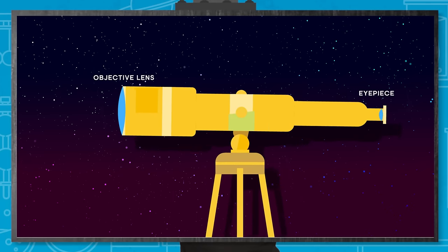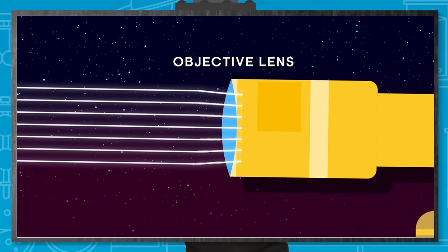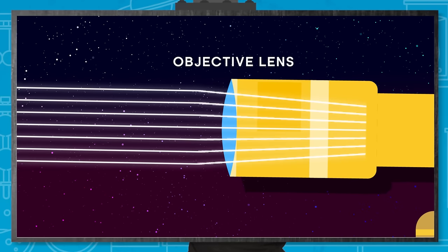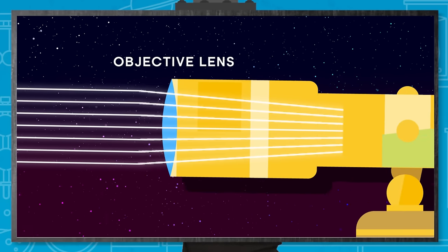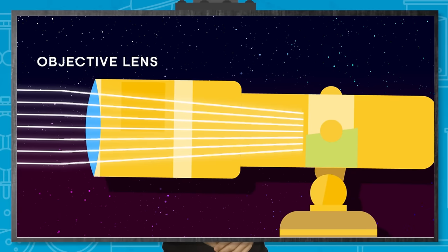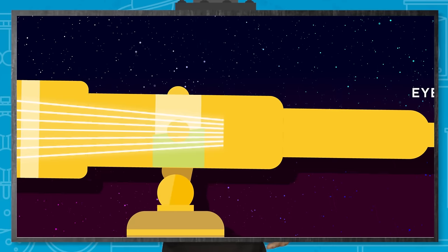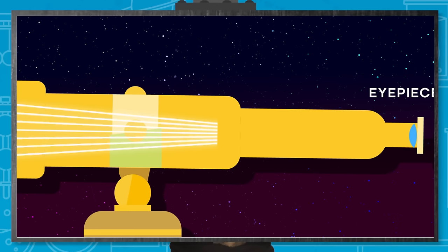Light travelling from a distant object comes at us in parallel rays. When these rays enter the objective lens — that's the one facing the object — they refract. And because that objective lens has a bulging shape, it's convex, those light rays are bent towards each other. Inside the tube, these light rays converge until they meet at a focal point.